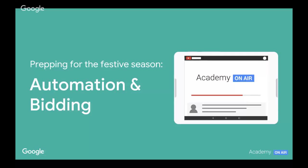Welcome to today's Academy on Air. My name is Charlotte, and I'm an account strategist and automation specialist here at Google. Today we're going to be chatting about prepping for the festive season, with a particular focus on automation and bidding.